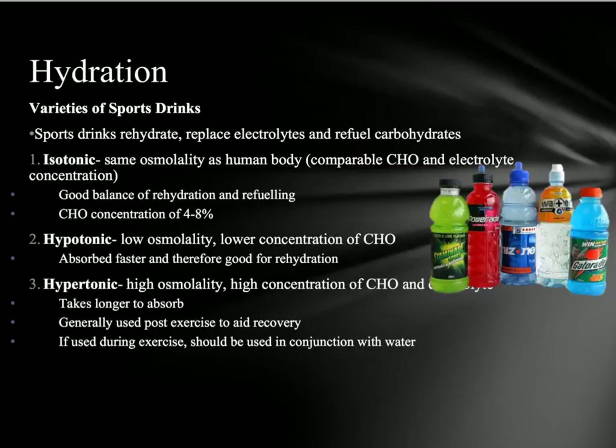In our muscles, we'll find a concentration of about four to eight percent carbohydrates. Isotonic drinks have the same osmolality as the human body, which means they're very similar and will be absorbed relatively fast. Isotonic drinks are really good to have as a well-balanced drink to make sure we're going to be rehydrated and also refuel those carbohydrate stores.